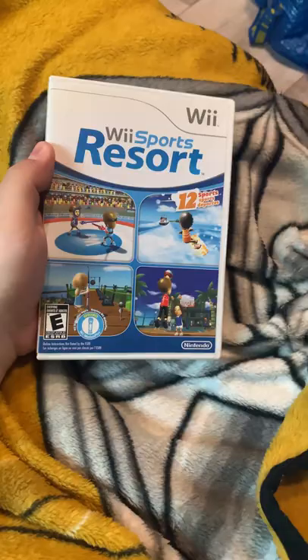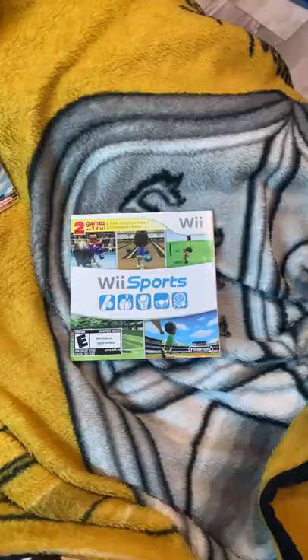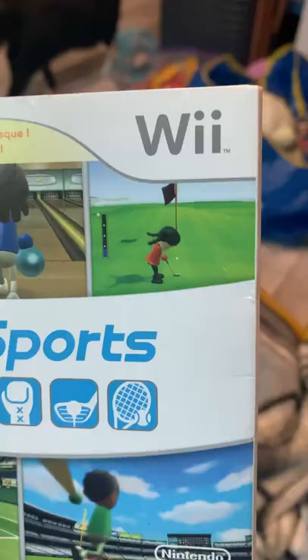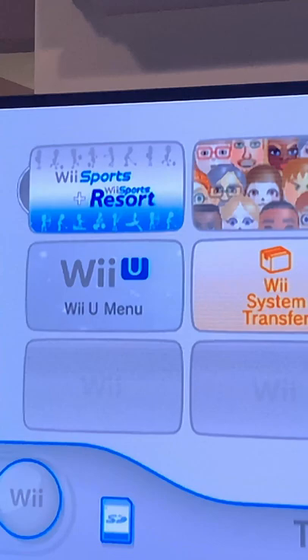We've all heard of and played Wii Sports, and I reckon most of us have probably played Wii Sports Resort. But did you know there exists a two-pack that Nintendo released very late in the Wii's life with both games on one disc? This is a pretty uncommon combo disc that was bundled with Wii consoles in the 2010 era, so pretty late in the Wii's life.